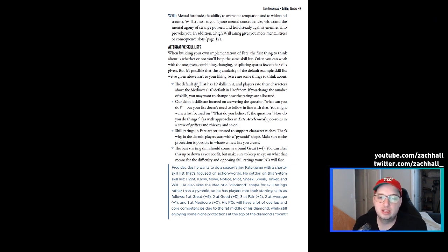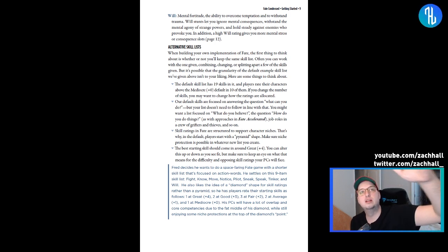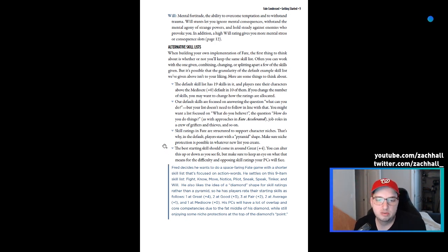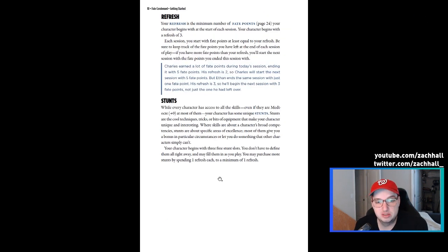Skill ratings in Fate are structured to support character niches, which is why in the default players start with a pyramid shape: one great, a couple good, a couple fair. It's just good for balance. There's an example here too, which is great — they haven't cut out all examples; they've just restricted it to a couple of sentences for assigning your skills, which is awesome.